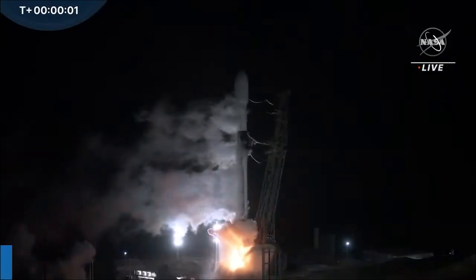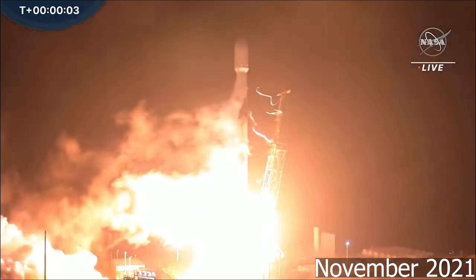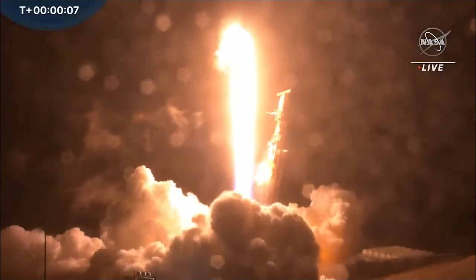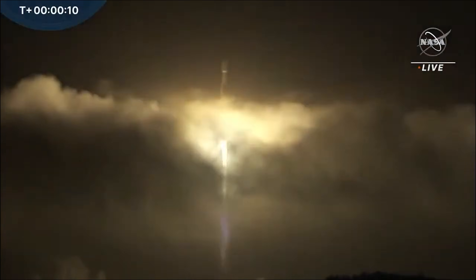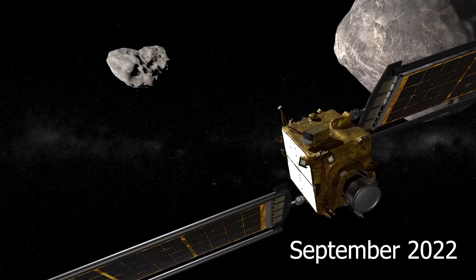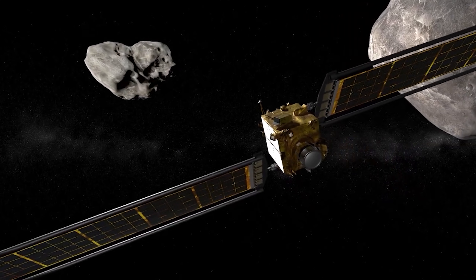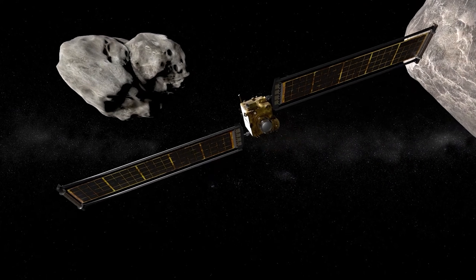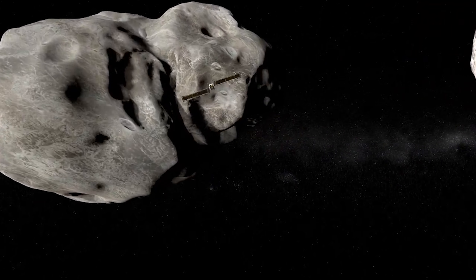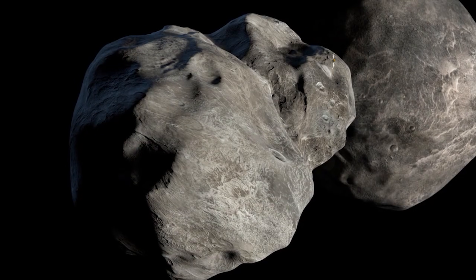The DART impactor was launched in November 2021. It was a low-cost spacecraft designed to test whether we could use kinetic energy to deflect an asteroid by slamming into it. In September 2022, DART successfully impacted its target, the asteroid mini-moon Dimorphos, at over 14,000 miles per hour, or 6.6 kilometers per second.